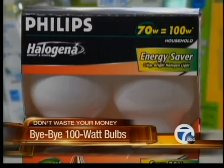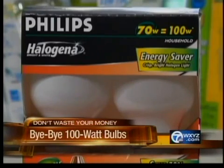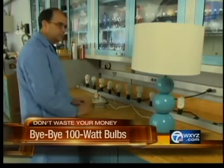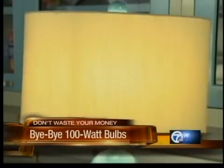Consumer Reports recommends the 100-watt equivalent Philips Haligena Energy Saver for $5.50. A plus: halogens can be dimmed, unlike many CFLs, and they reach their full brightness immediately.